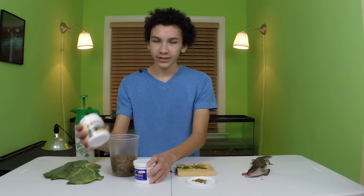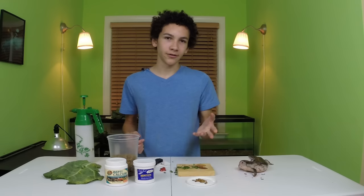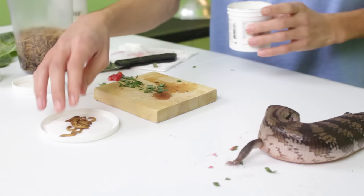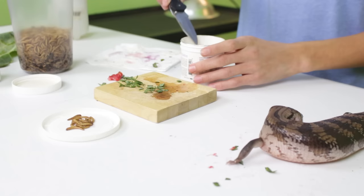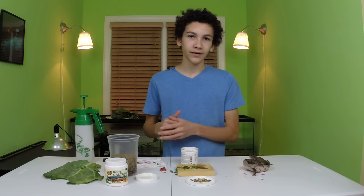What I've got here is Repticalcium without D3 and then Herptivite. This is a multivitamin and this is just calcium. I give her calcium two times a week and then the multivitamin one time a week. I feed her three times a week. Today is her multivitamin day, so I'm going to put some of the multivitamin and sprinkle it onto the mealworms. Now we've got her multivitamin covered and she's gonna get that while she eats one of her other favorite foods.